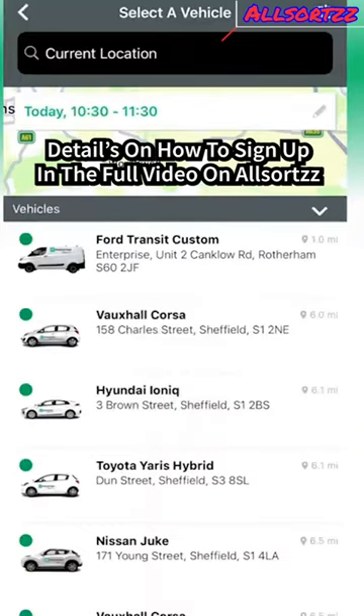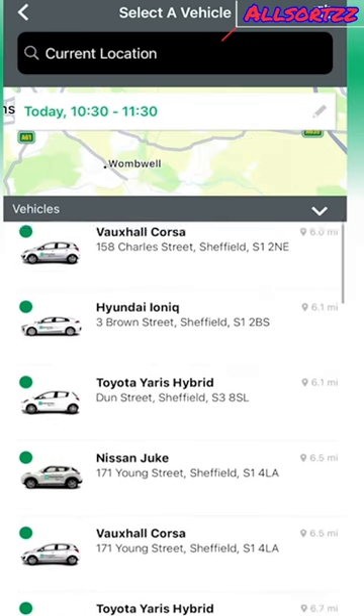We are going to hire a car from Enterprise. Let's see what cars are available to hire out for the hour for the vehicle at our current location — and let's search. It gives you a breakdown of what cars are available.